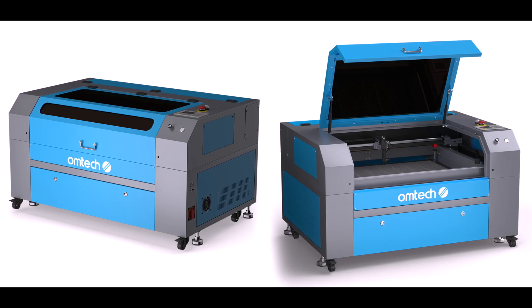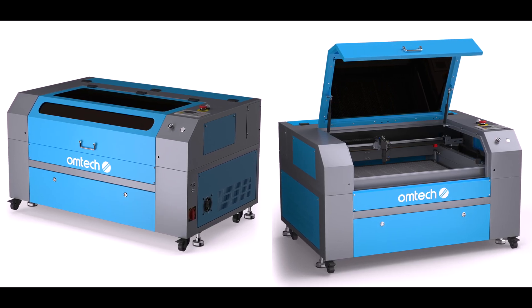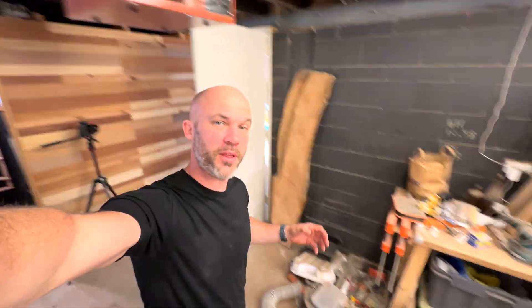Let's go back to August, around three months ago. I just finished signing a content deal with Omtek, and my new Turbo 756 60W CO2 laser was about to be delivered. But before that, I've got to clean up this spot behind me, because this is where it's going.